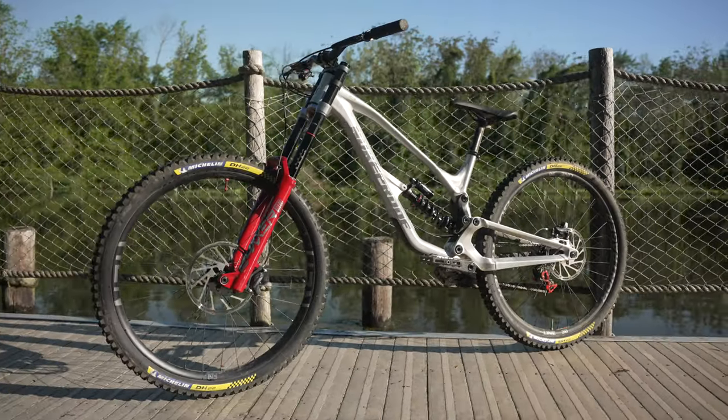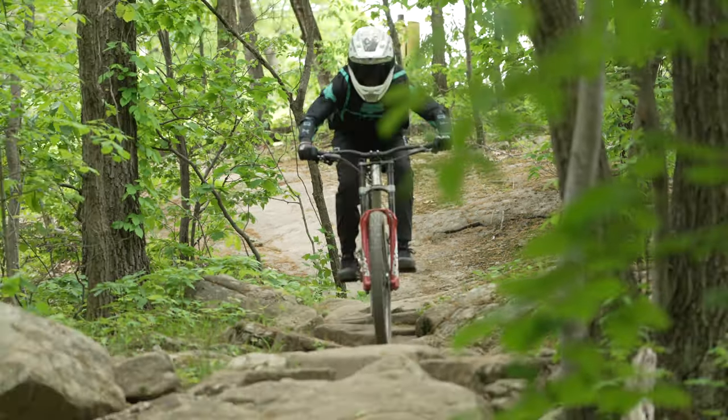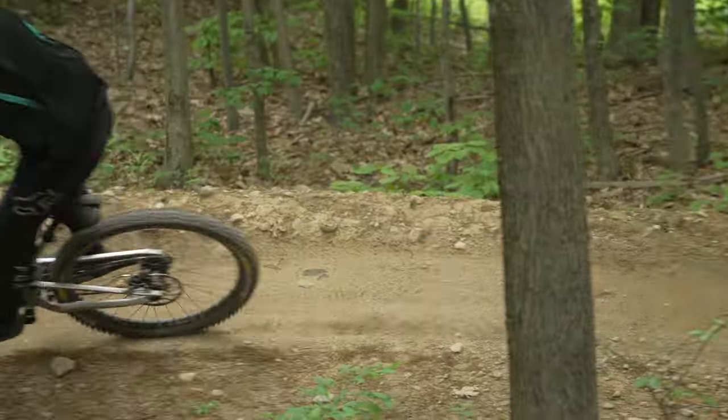The next bike I rode was the Nukeproof Descent. Overall, I really like the aesthetic of that bike — it has nice lines. It kind of reminds me of an old school race bike and just looks like it's going fast standing still. My first impressions on the bike were that it's my most favorite bike to hit corners with. It was the only bike that I really felt confident where I could push the bottom bracket really hard.